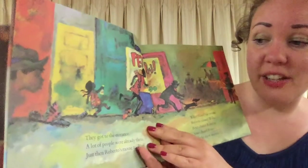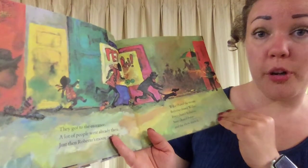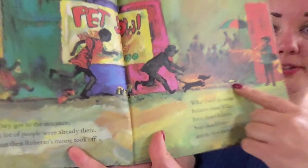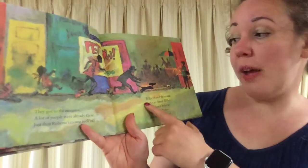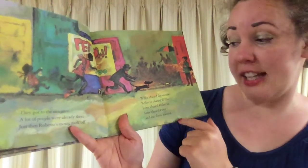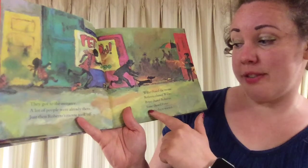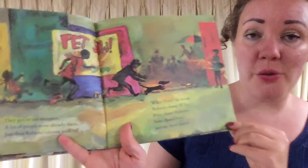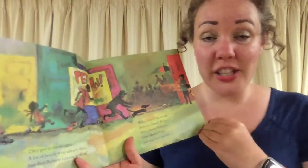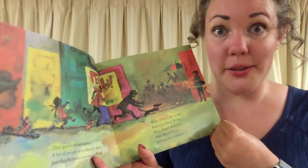They got to the entrance — that's where you go in or enter the show — and a lot of people were already there. Just then, Roberto's mouse took off. Willie the dog chased the mouse. Roberto chased Willie, because that is his mouse. Peter chased Roberto, and Susie chased Peter. And the show started — already off to quite a start. The problem for Archie is that he doesn't have his cat to show off, and the problem for Roberto is he's about to lose his mouse.